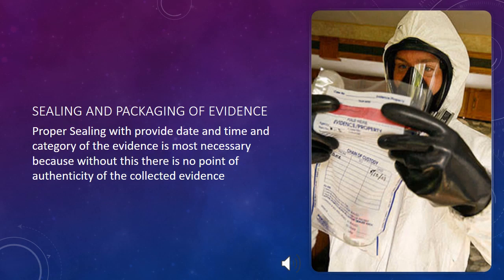Sealing and packaging of evidence: proper sealing with the date, time, and category of the evidence is most necessary. Without this, there is no point of authenticity for the collected evidence, and without it, the evidence must not be accepted in court.